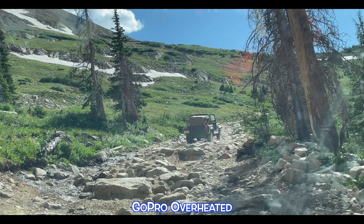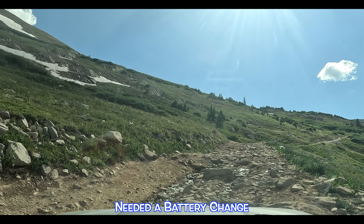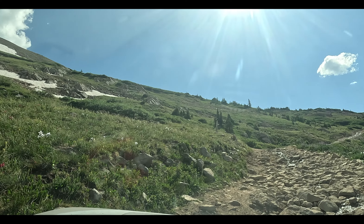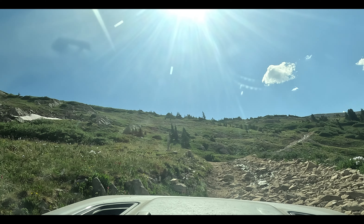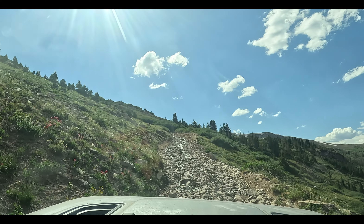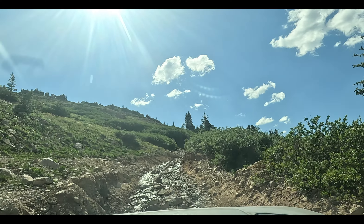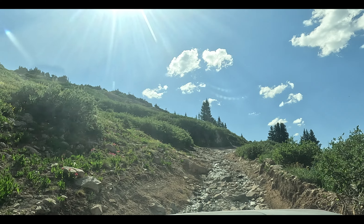My gulper died on me — straight up here and up on the high side. That was fun!